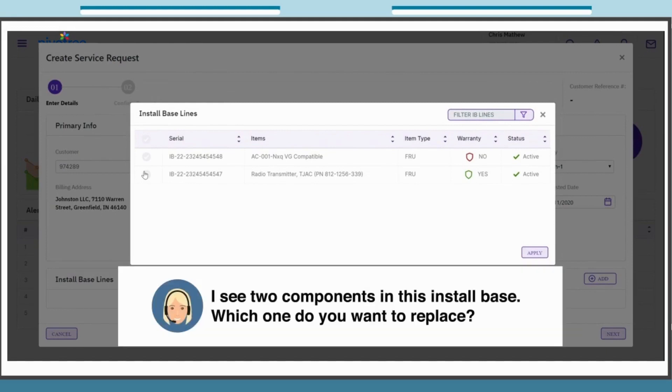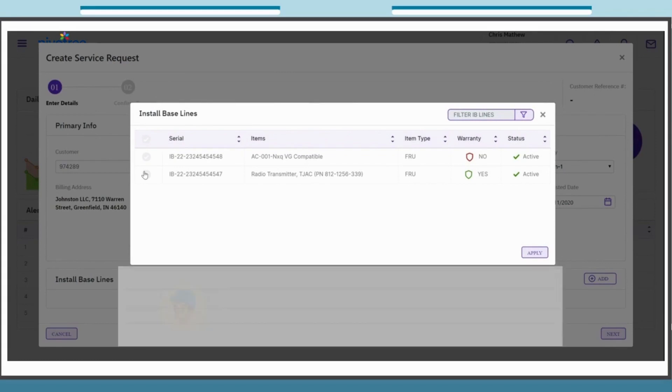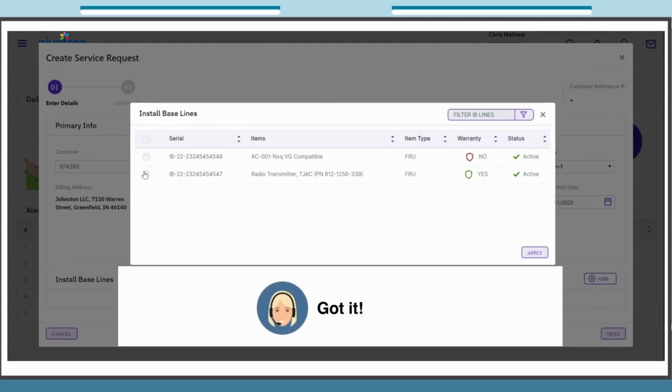I see two components in this install base. Which one do you want to replace? This component has the serial number IB-222324-5454-547. Got it.